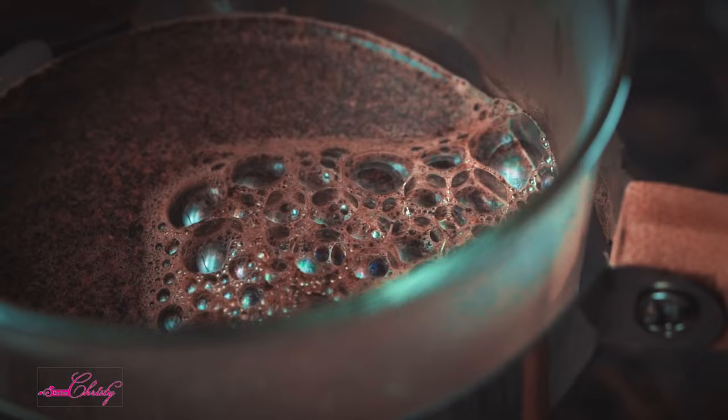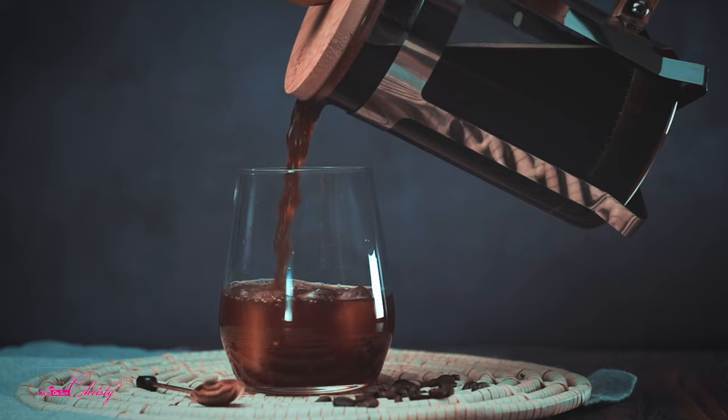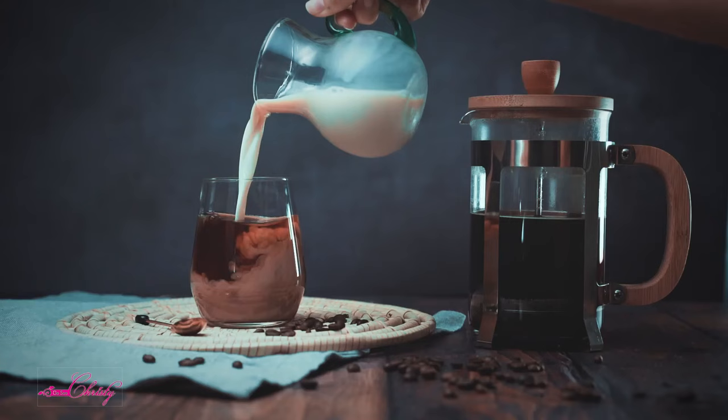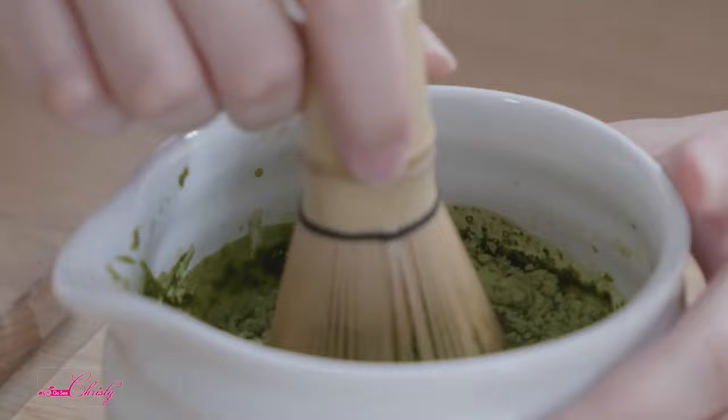Some studies have shown that when taking Glutathione and you drink unfiltered coffee for several hours afterwards, the Glutathione levels in your blood are raised. And Matcha has also been clinically proven to raise Glutathione levels consistently if you drink the Matcha and you are also taking Glutathione.